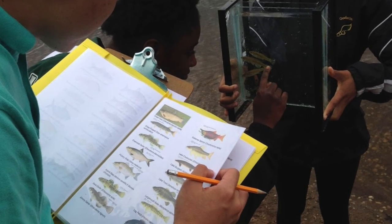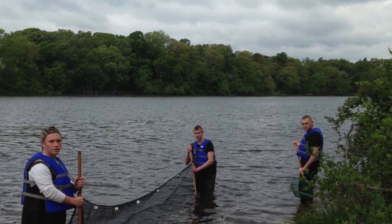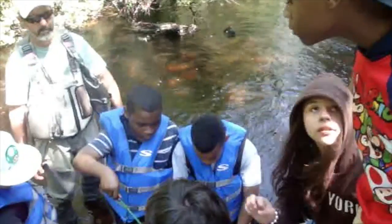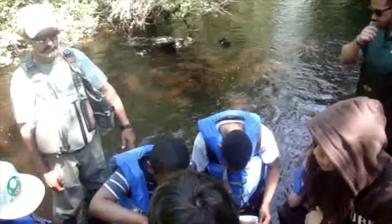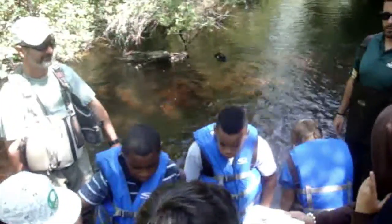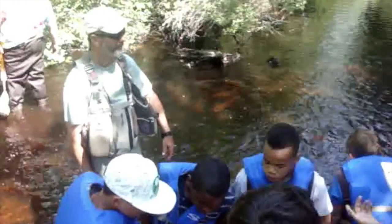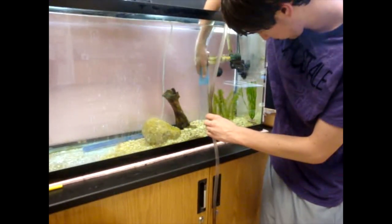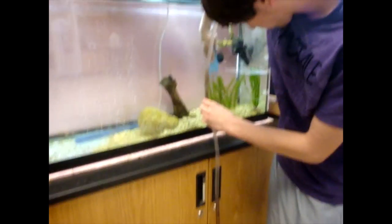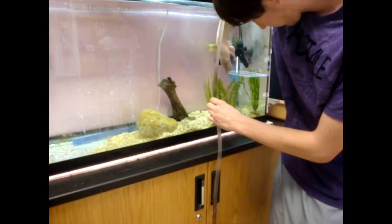The Trout in the Classroom program centers around letting the students do the work and get some hands-on experience. The program can best be described as conservation through education, teaching the students about their environment, how they affect it, and how they can protect it. Students run nearly the entire program and are responsible for the care of the trout from day one when the eggs arrive to the end of release day.